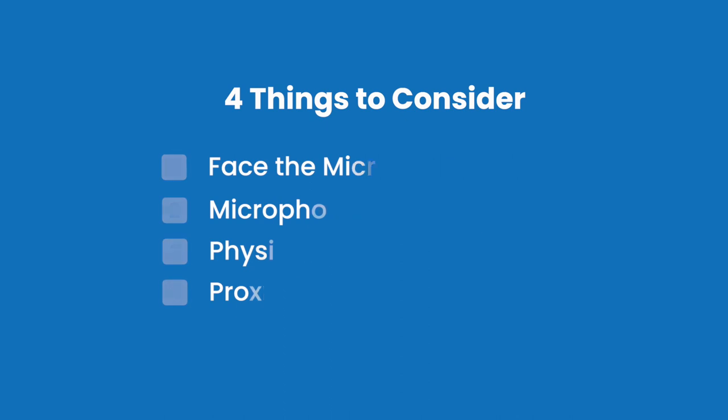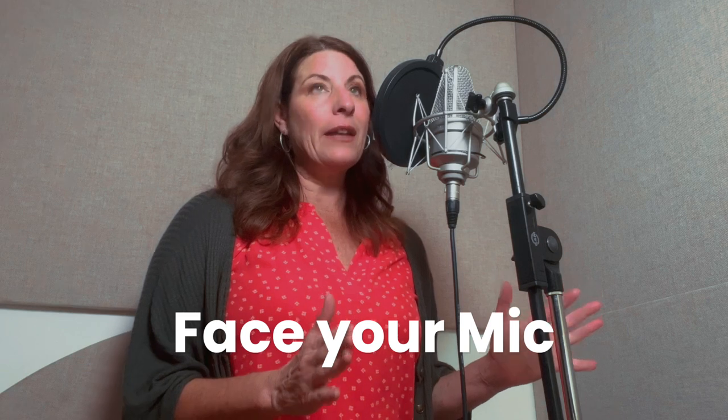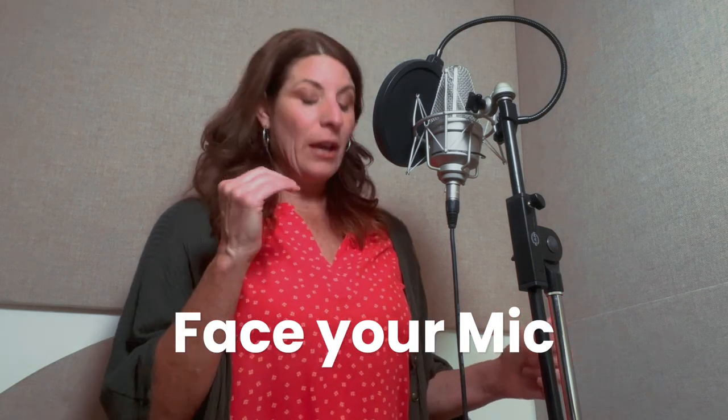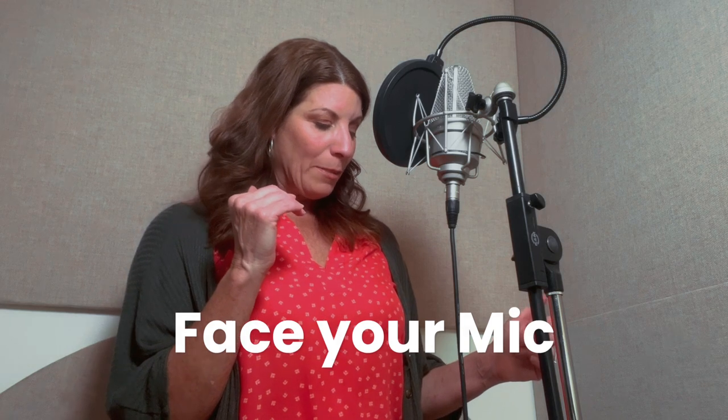The first thing is you want to directly face your mic. You want to stand upright. You don't want to look too far up — that's going to stretch your airway. You don't want to smash down your vocal cords by looking down. You just want to face your mic directly.